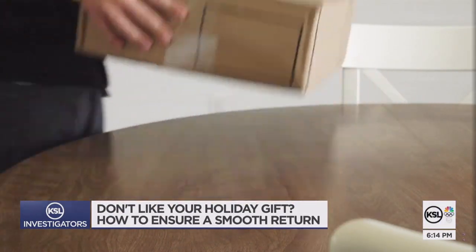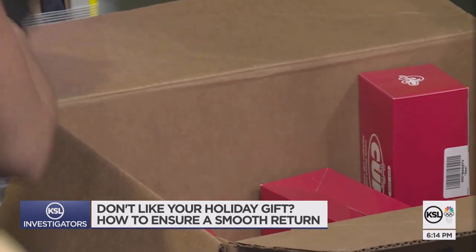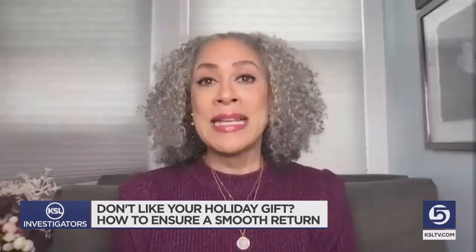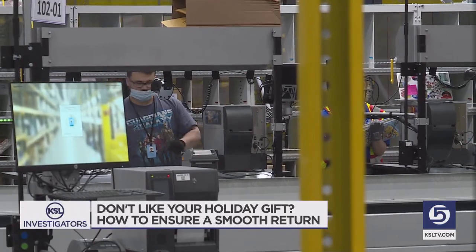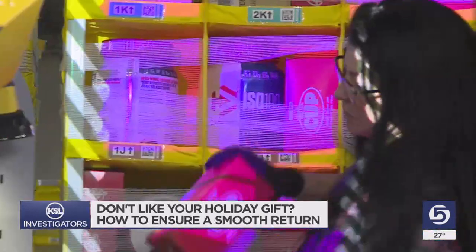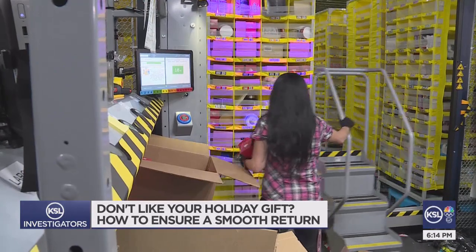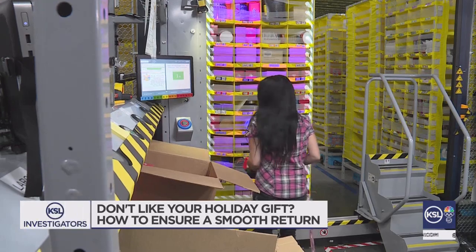Whether it's Amazon or any other retailer, it's also important to make sure you understand the company's return policy, says shopping expert Trey Bosch. The easier you make it for the retailer, the better off you'll be. A missing receipt, ripped-off tags, or a torn-to-bits box can derail some returns — but the number one mistake consumers make is procrastinating past the return window. You don't want to wait until the last minute to ship that item back.